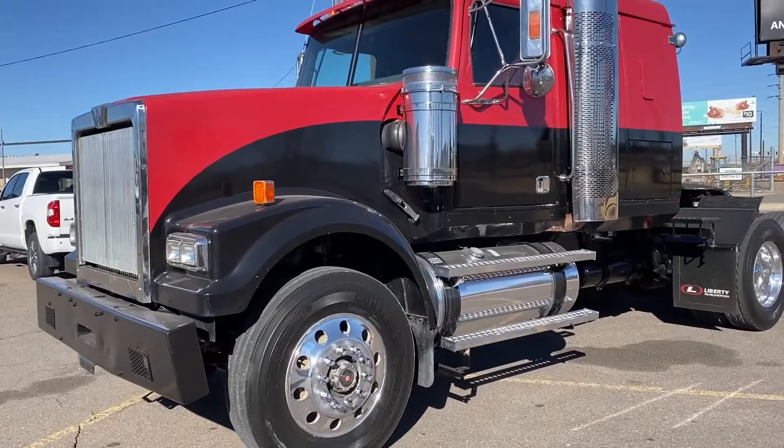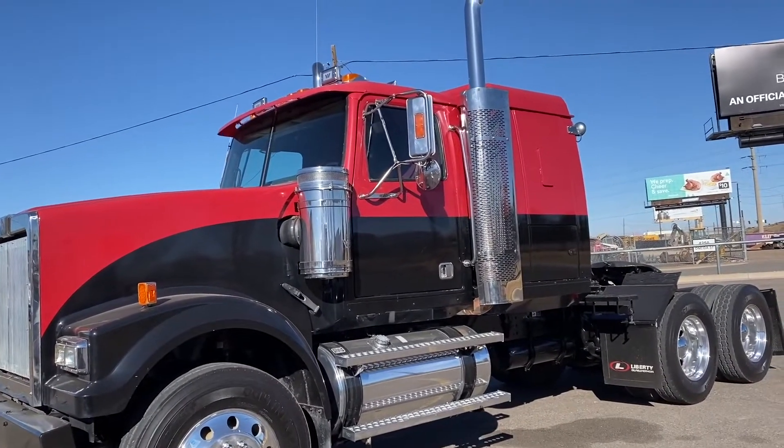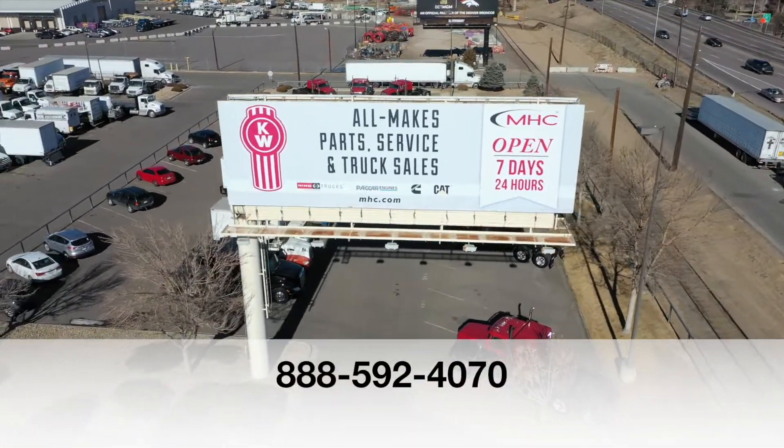If you want this truck, a 2009 Western Star 4900, call MHC Denver at 888-592-4070.